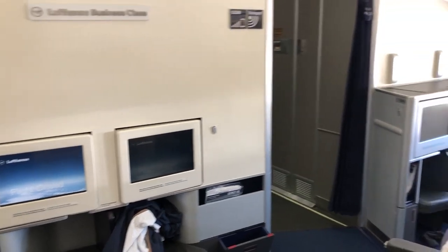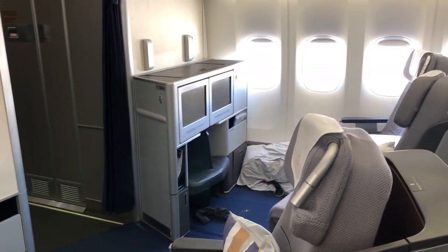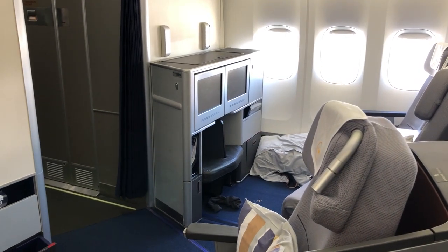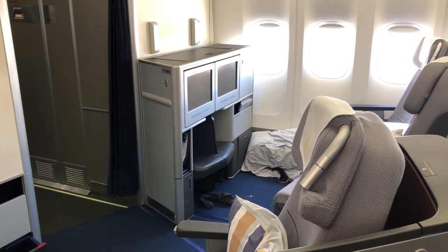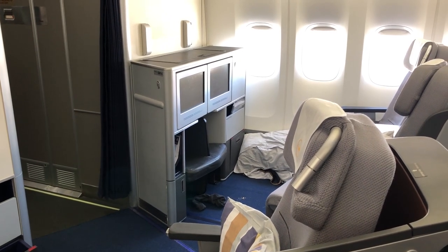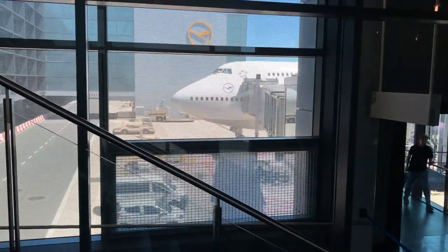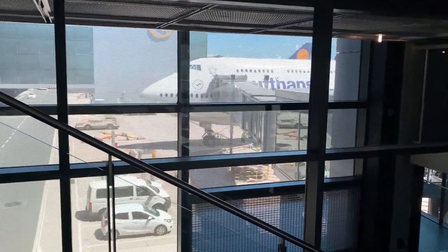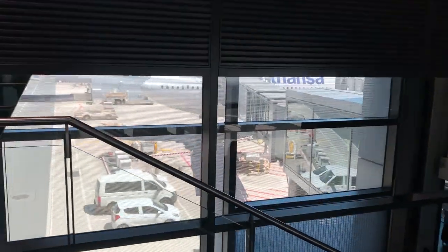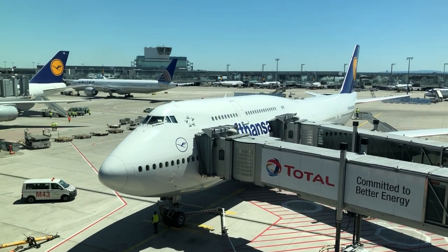Overall, the flight was fine — not terrible, fine. It in no way is an aspirational experience, but my goal was to sleep so I could hit the ground running, and I was able to do just that. It may not be the best business class for crossing the Atlantic, but given the plentiful award availability and large network of connecting flights, Lufthansa is a fine option.